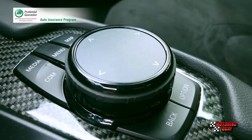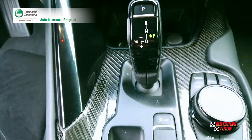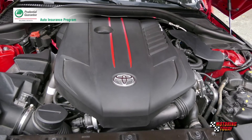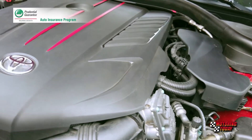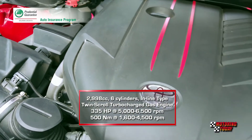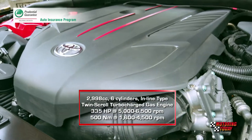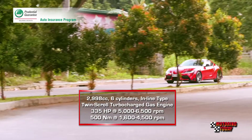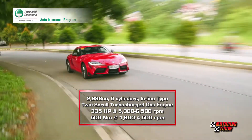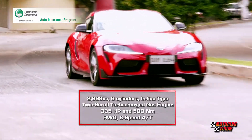The new Supra interior is as sporty as sports cars go, with carbon and silver aluminum trim and seats upholstered in Alcantara material. The dash layout is best described as driver-centric. The instrument panel comes with an 8.8-inch TFT LCD display that can show speedometer, tachometer, and other vital info. The leather-wrapped three-spoke steering wheel features paddle shifters and controls for audio, phone, and cruise control. The infotainment system uses an 8.8-inch widescreen TFT LCD touchscreen display with USB and Bluetooth connectivity, navigation software, and a JBL 12-speaker Hi-Fi surround sound system.